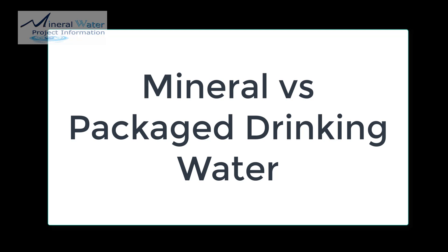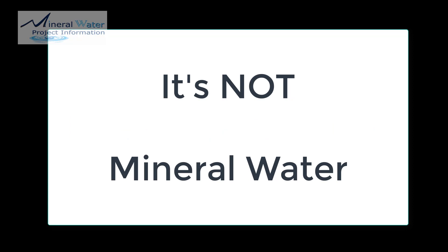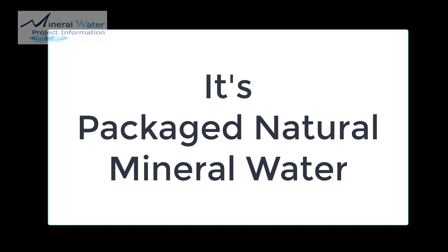Mineral water brands you can find typically include Himalayan, Aqua, Blue Pine, or Veen. Sometimes on airlines you also get mineral water — it is a little bitter in taste. It is called packaged natural mineral water, and the cost is a little more than the regular 20-rupee water which we buy.